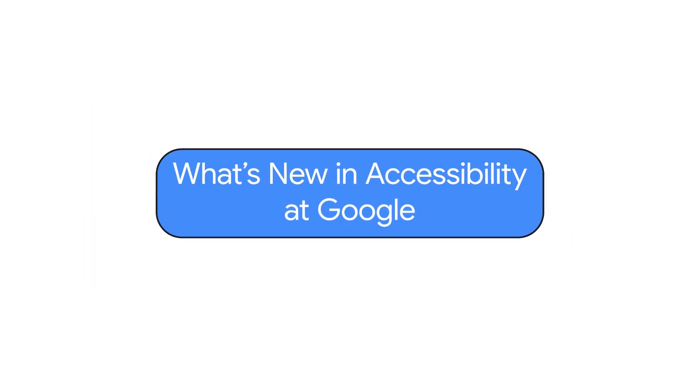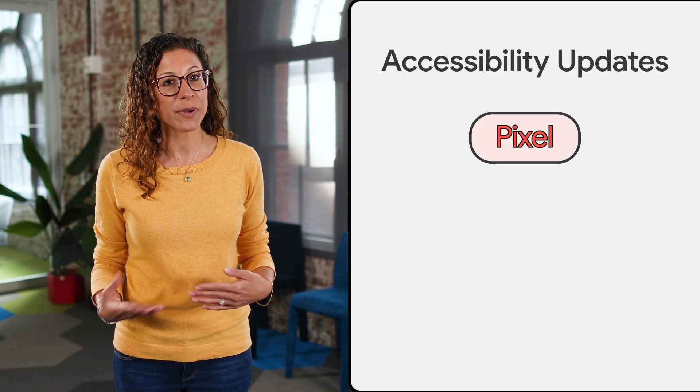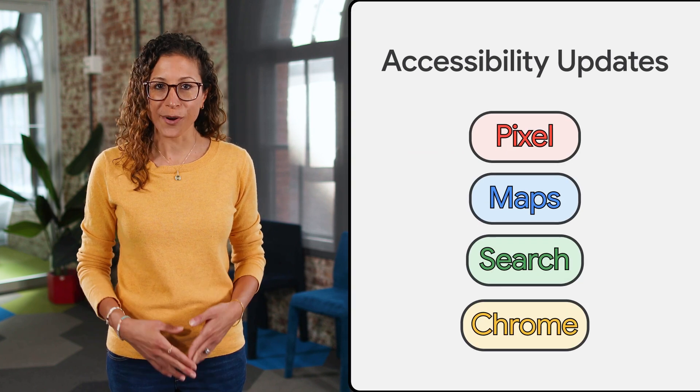What's new in accessibility at Google? Hi everyone, it's Laura Allen again, Head of Strategy and Programs for Accessibility and Disability Inclusion here at Google. Welcome back to another episode of What's New in Google Accessibility, a series where every few months we tell you about new ways that we're making our products and features more accessible for everyone. In this episode, we'll talk about accessibility updates coming to Pixel, Maps, Search, Chrome, and more.